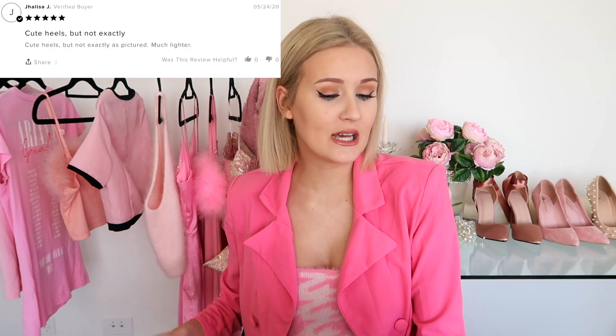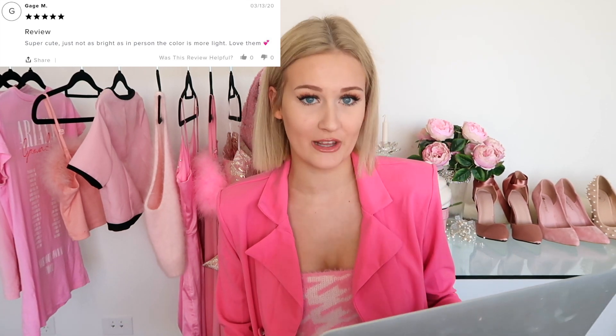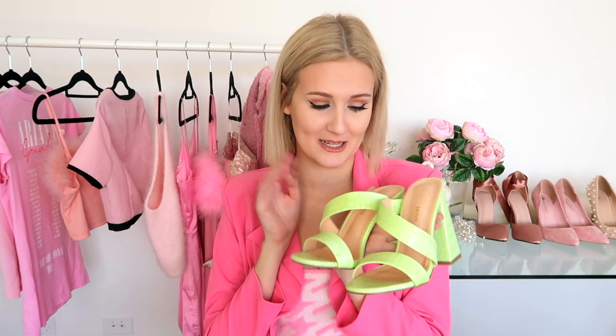So let's see why this was rated 3.7 out of five stars. The positive reviews say cute heels, but not exactly as pictured - much lighter. Another good review says they're super cute, just not as bright as in person, the color is more light. The bad reviews say they're cute but uncomfortable to walk in, and another says the color was dull, not the bright neon expected. So the main reasons people are unhappy are the color discrepancy and that they're painful to walk in. High heels are always going to hurt you because your foot is not naturally meant to stand like that. However, there are definitely shoes that are unnecessarily uncomfortable, so we'll have to try these on and see.